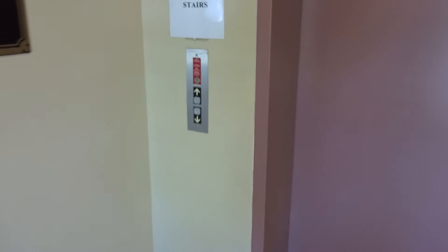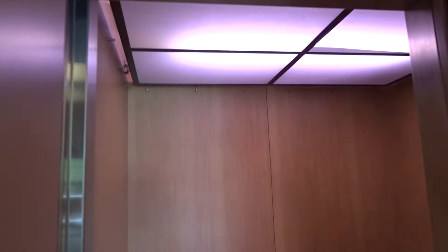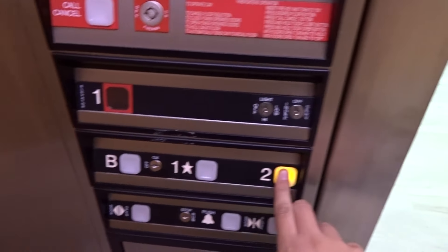This is the Alvair Adams Commons. I've never seen lighting like this before. B2.